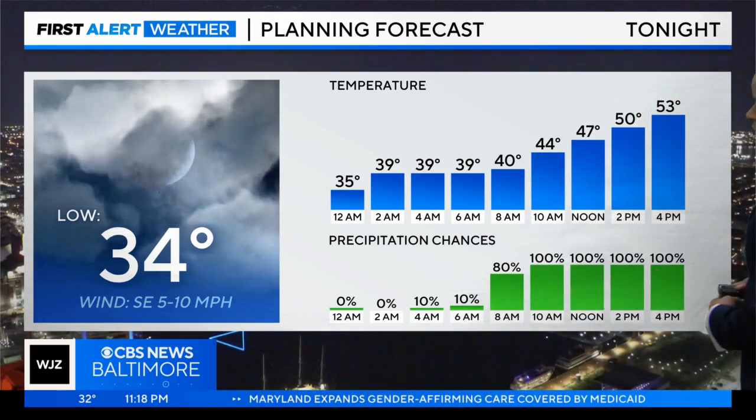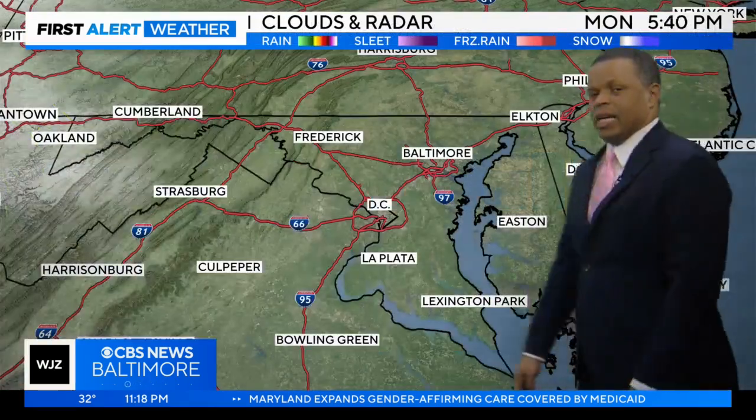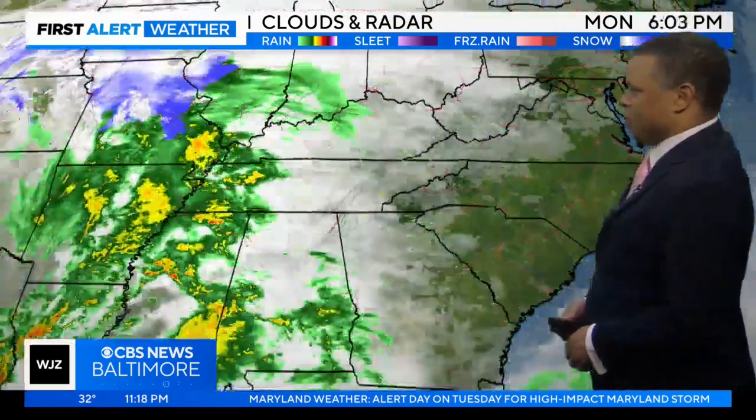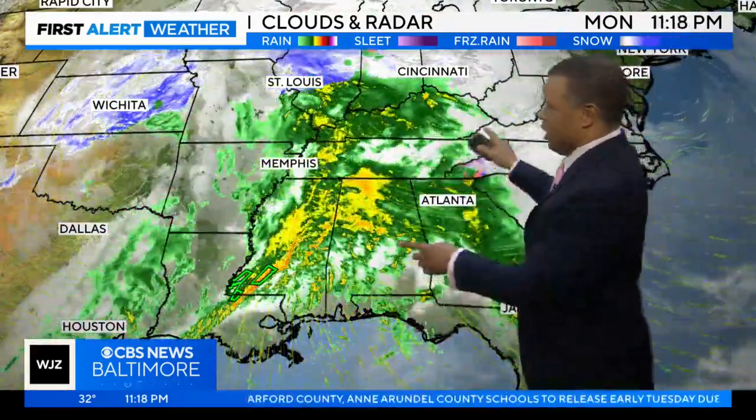Notice how quickly the rain chances ramp up by late morning into the afternoon — 100% probability for rain. And once it starts, it is not going to stop all day long, and it will continue through tomorrow evening. Let me show you this fire hose of moisture that we're going to be dealing with. Look at all this headed our way.